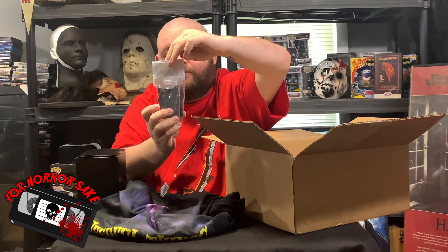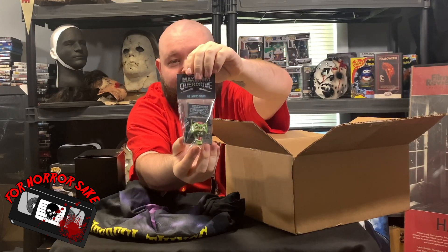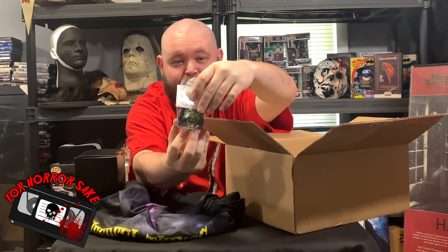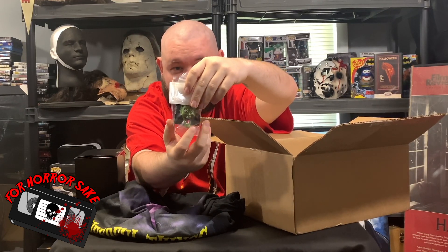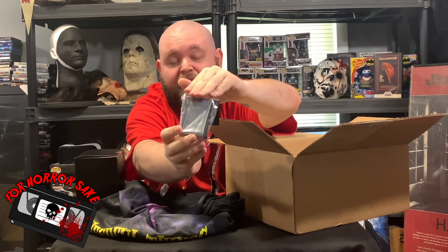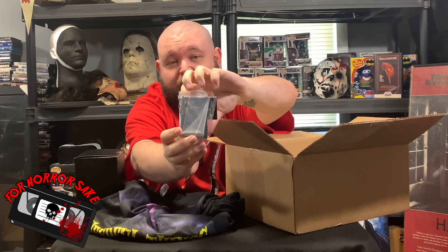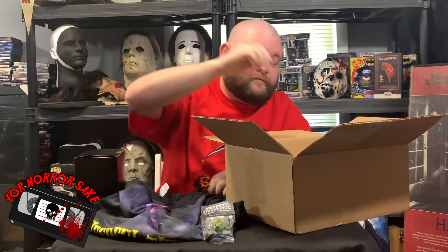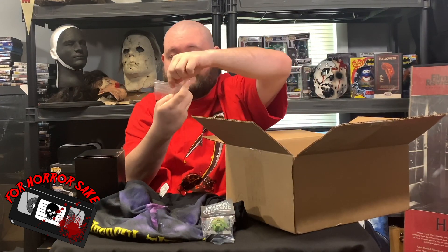We got Maximum Overdrive — it's a magnet. He started bagging them and putting labels on top, which is really nice. You can't really see it that well probably, but he numbers each one of his items whenever he does them, so you know that you have a very limited run.